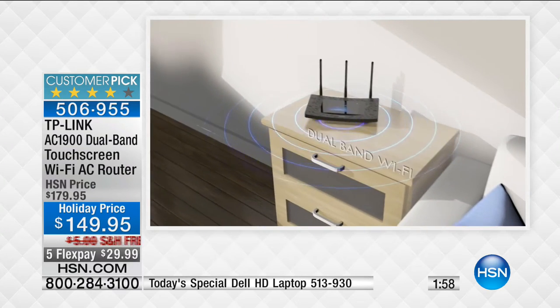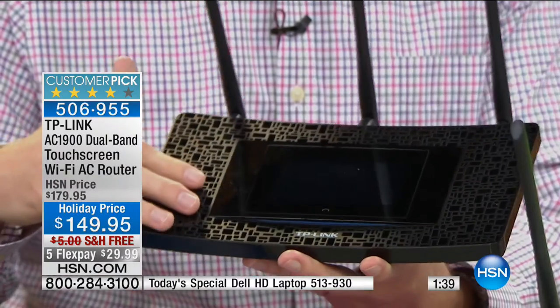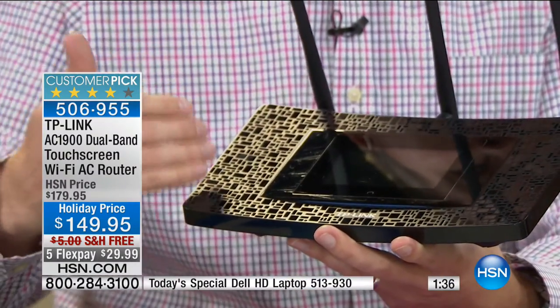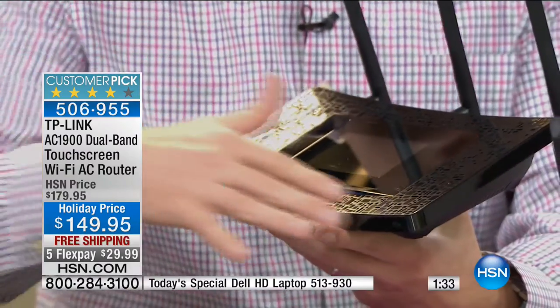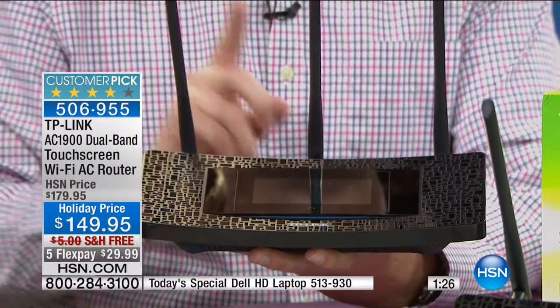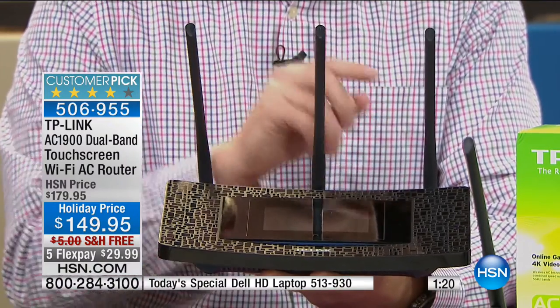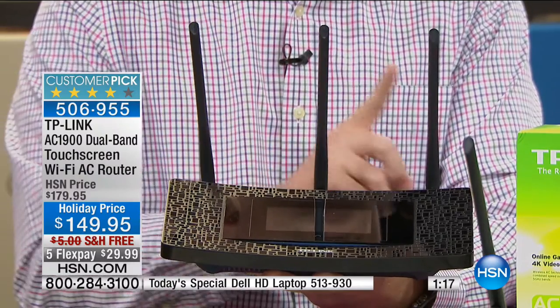TP-Link also provides lifetime support - 24 hours a day, seven days a week. When you first plug it in, it's designed like a piece of furniture with a mosaic look on the outside, meant to be out in the living room for the strongest signals. These three antennas give you stronger signal, the freedom to go anywhere in the house, and the ability to connect to multiple devices simultaneously.